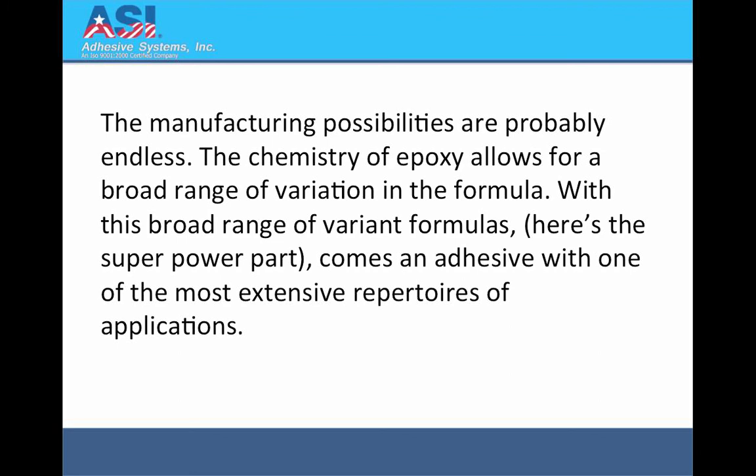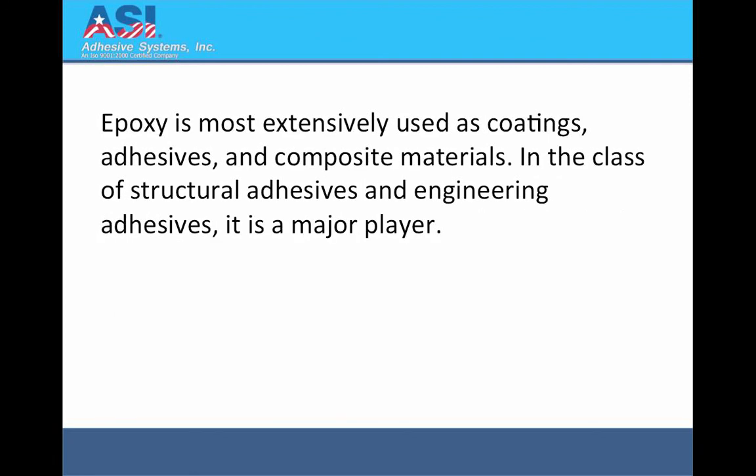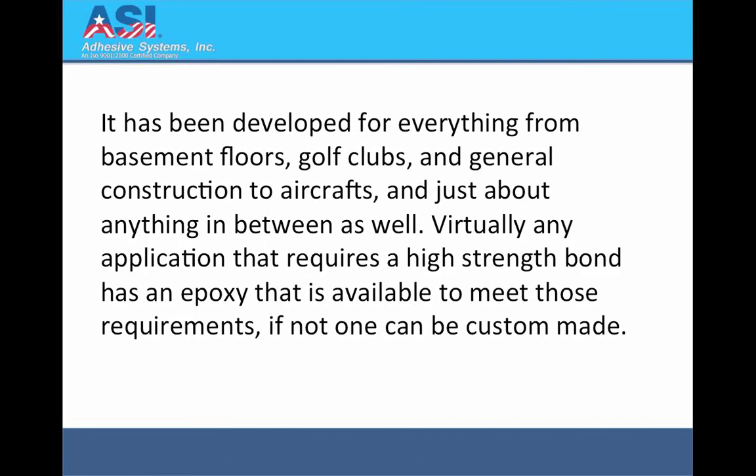Here's the one superpower part: comes an adhesive with one of the most extensive repertoires of applications. Epoxy is most extensively used as coatings, adhesives and composite materials. In the class of structural adhesives and engineering adhesives, it is a major player. It has been developed for everything from basement floors, golf clubs and general construction, to aircraft and just about anything in between as well.